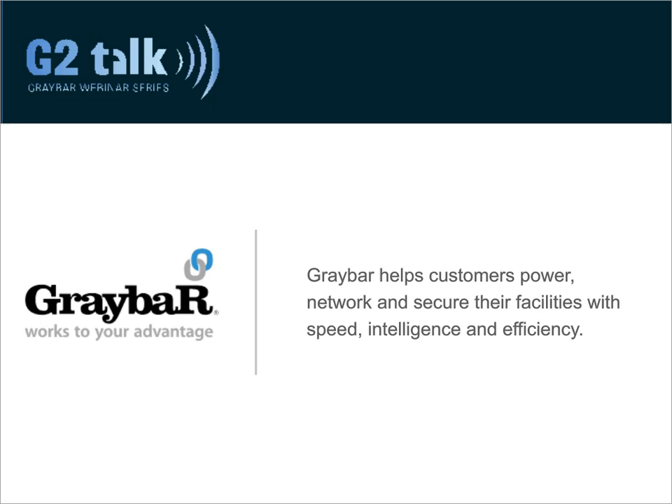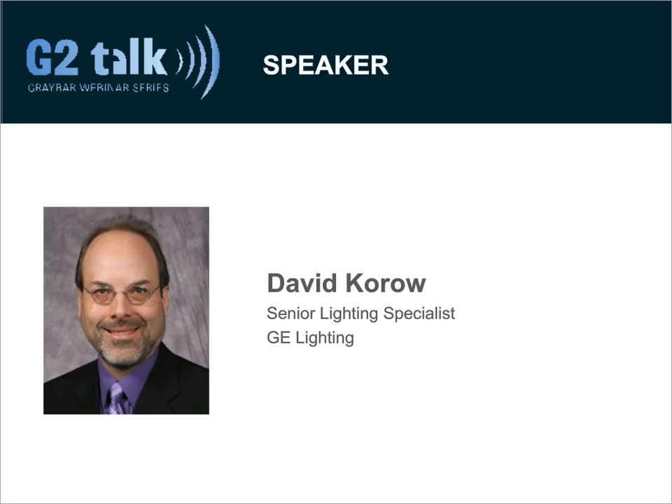I'm happy to introduce David Crowe. David is a senior lighting specialist at GE Lighting Institute and has been with GE for more than 30 years. He came to GE as a student co-op in HID engineering in 1981, then joined the company full-time in 1983 after graduating with an electrical engineering degree from Cleveland State University. In his career, David has served as a design engineer for metal halide lamps, project leader in compact fluorescent lamps, and product service engineer for HID lamps and ballasts. David is a member of the Illuminating Engineering Society of North America and is lighting certified by the NCQLP.